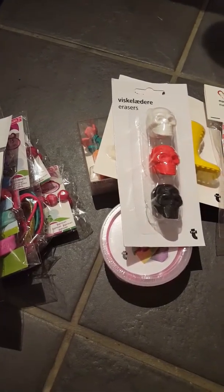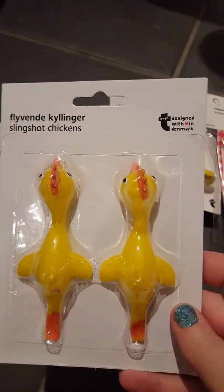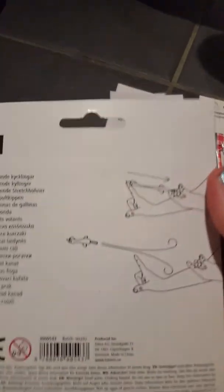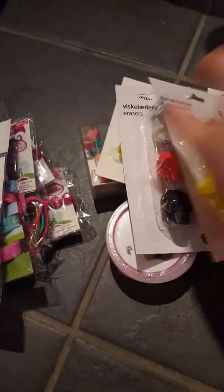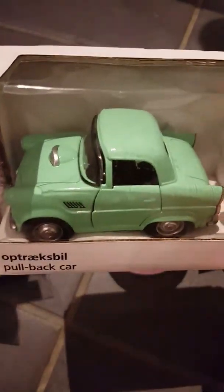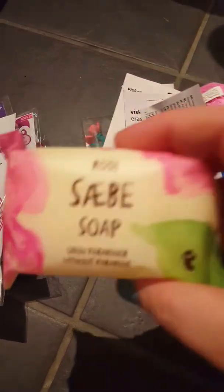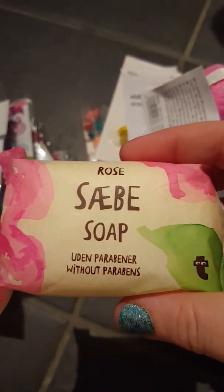And I did buy a surprise bag, and in the surprise bag were some slingshot chickens, which I've not really seen before. I got a pull-back car, some juggling balls, and a rose soap.